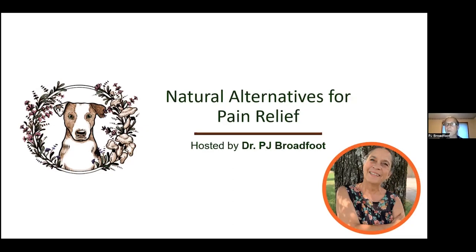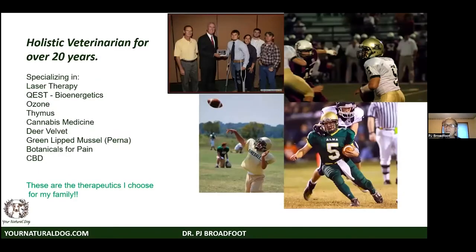Hello everyone, we're here to talk about natural alternatives for pain relief in our pets. Although there are a lot of medications that are used, there are often better ways to approach pain, and we want to explore those today.